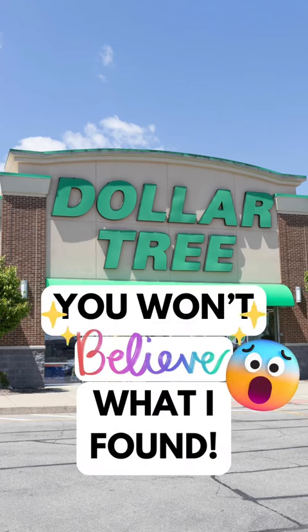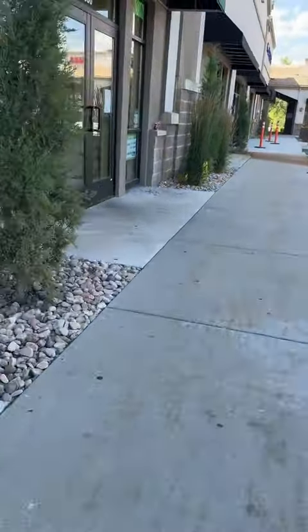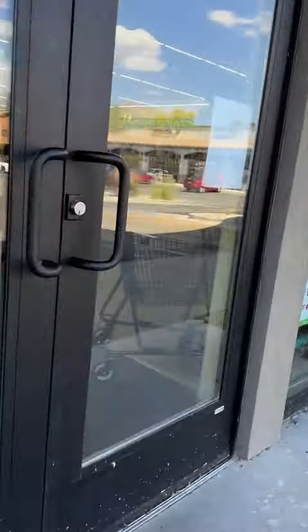It's a new week. Let's see what Dollar Tree has in store for us. If you didn't know, Dollar Tree stocks items pretty regularly, so you need to check at least once or twice a week at your local stores for the best stuff.